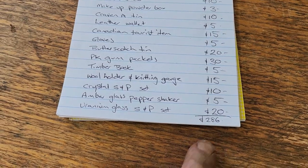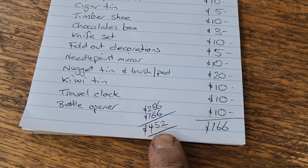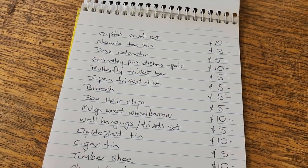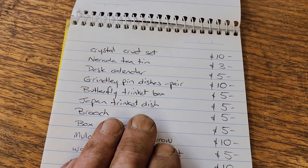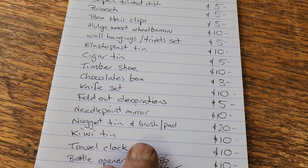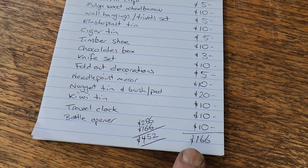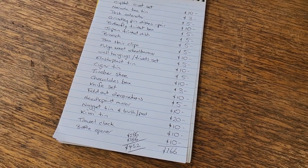After tweaking a few prices: $286 for the first page of items, and the total comes to $452 worth of stock in one box. I think my prices are very reasonable — I've been selling this stuff for 20 years and I'm sure most of it will sell fairly quickly. I did up the butterfly trinket box to $5. The travel clock I put $10 on it, but I am going to try and fix that one — I'll do a little video on it perhaps too. $452 for one box of vintage household stuff.